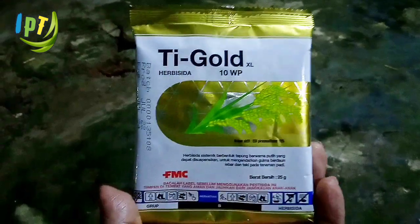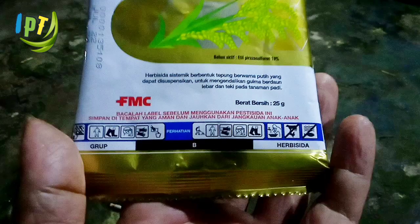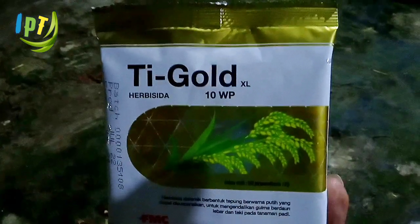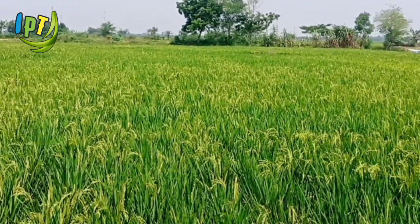Aplikasi Pratumbuh T-Gold 10WP yang berbahan aktif etil pirazosulfuron 10% merupakan herbisida pratumbuh, digunakan sebelum gulma muncul. Herbisida yang dipasarkan FMC, PT Bina Gunakinia, ini aman bagi padi karena selektif menyerang gulma, dan padi pun tumbuh maksimal.